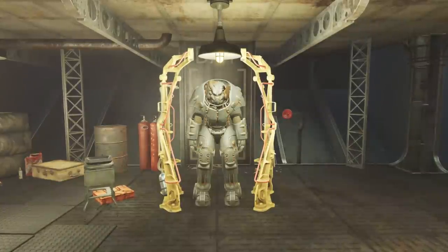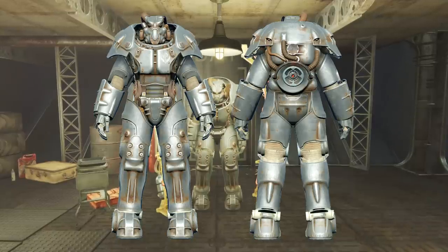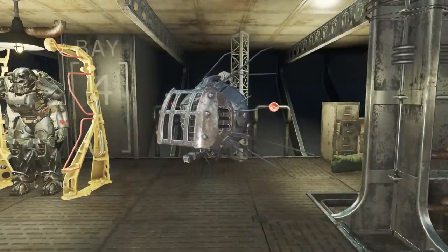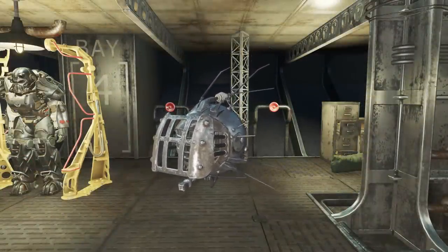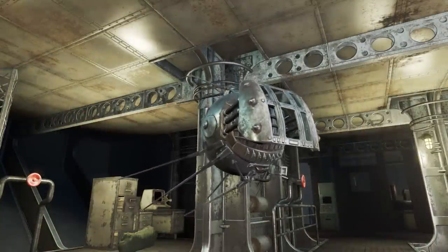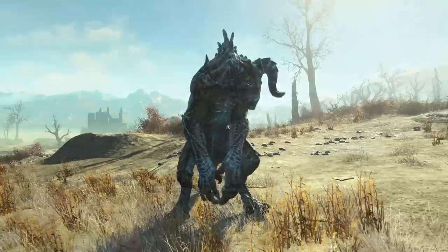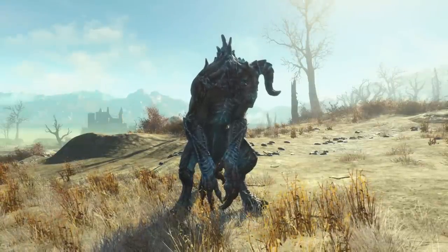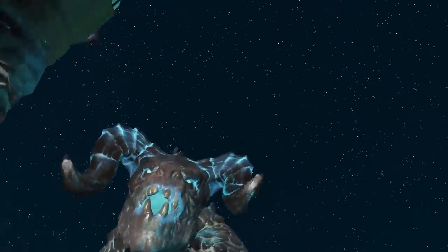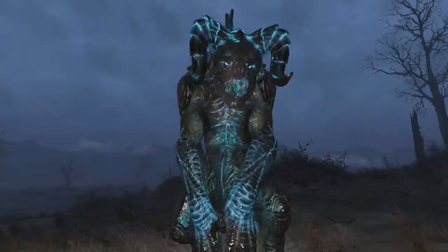The XO-1 Power Armor has two unused Brotherhood of Steel paint schemes for Initiate and Paladin. There's also a cut Brotherhood iBot that was meant to be encountered in the Automatron DLC — visually it looks identical to the Servo Mechai bots but has a different gray color and a Brotherhood of Steel marking on top. In the Nuka World DLC, cut Quantum Deathclaws were once meant to appear mutated in the same way as the Nuka Lurks, resembling glowing Deathclaws but with a teal-blue glow instead of green.